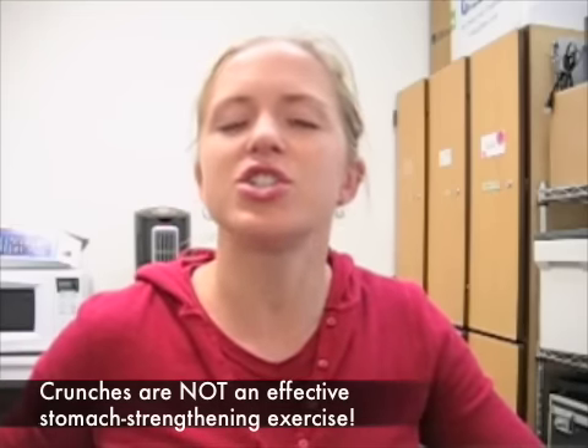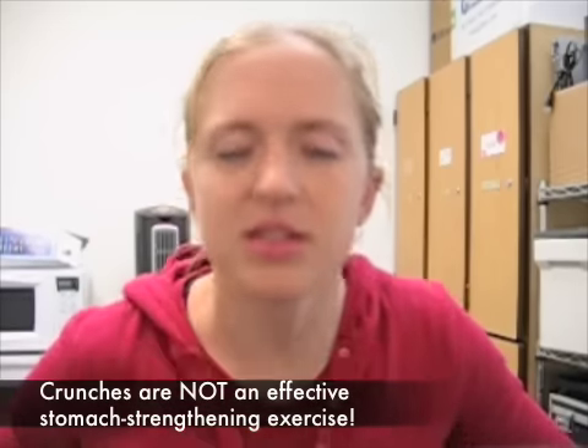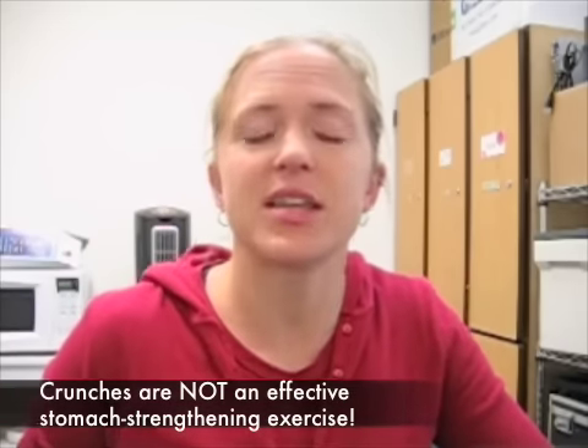Your stomach doesn't just flex the torso forward — that's not the only thing that it does. It rotates the torso. It helps to stop the torso from rotating when you're doing something that has acceleration in it, so that you can protect your lower back. It helps to stabilize your body when you're lifting something heavy, so doing an exercise where you're just contracting the stomach muscles and holding it is a great way to teach your body how to stabilize the muscles, or to work on abdominal stamina too.